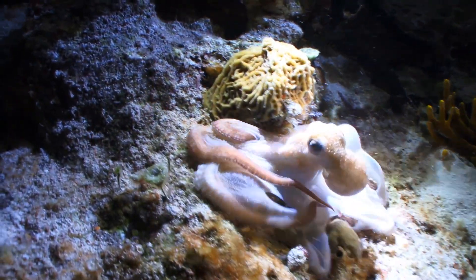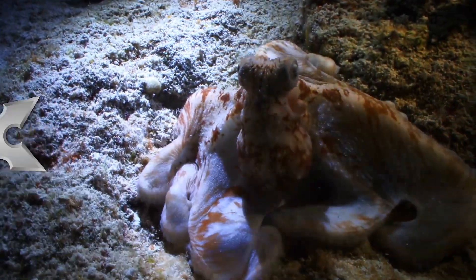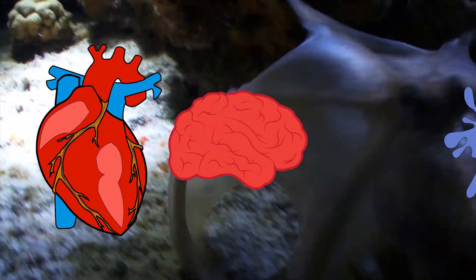Octopuses are just the ocean's friendly neighborhood shapeshifters — they can fit through tiny cracks, change color, and camouflage themselves. But at the heart of this ocean ninja wizardry is three hearts, nine brains, and blue blood.